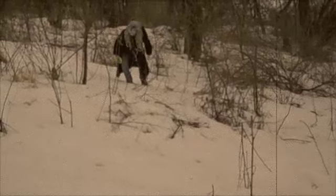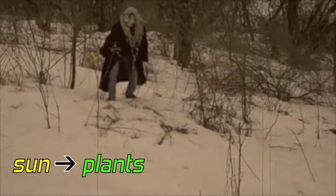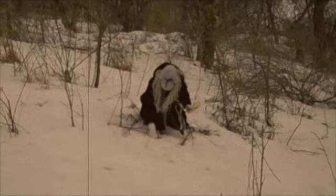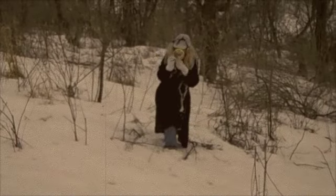You see, the signs we find show that the sun gives energy to plants, which are eaten by animals, and energy is moved along — transferred, if you will. All living things are connected by food chains and food webs.